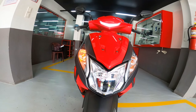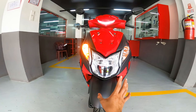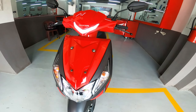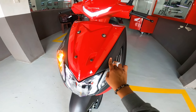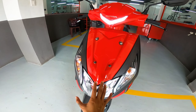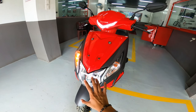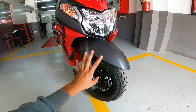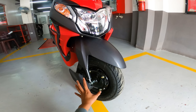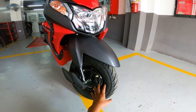Pagdating dito sa front guys, yung una ko talaga napansin sa kanya is yung kanyang daytime running light, which is dito banda sa kanyang headlight. Check natin. Kita nyo naman guys, napaka-stylish, napaka-elegant talaga ng kanyang daytime running light. So ito yung nag-caught ng attention ko. So dito palang guys, walang-wala na, bentang-benta na si Honda Dio.